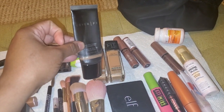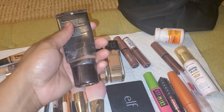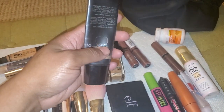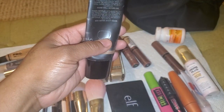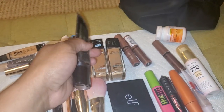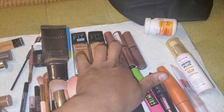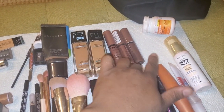I used to use Cover FX in the shade — I don't remember exactly because it's so old — I think it says Red Buff G90. Then all of my butter glosses, typically in the shades Praline and Ginger Snap.